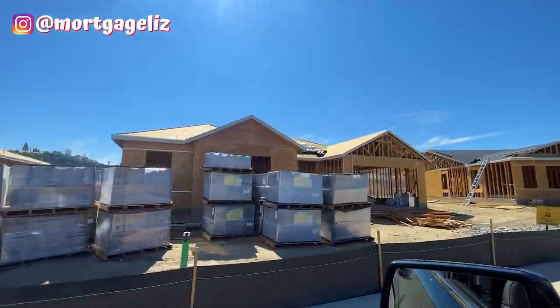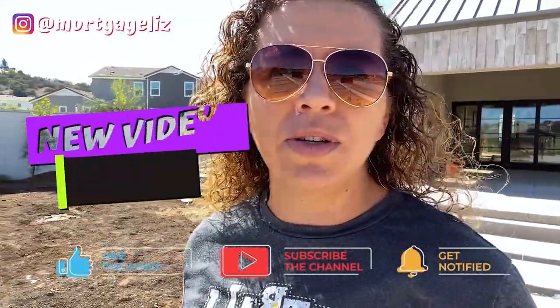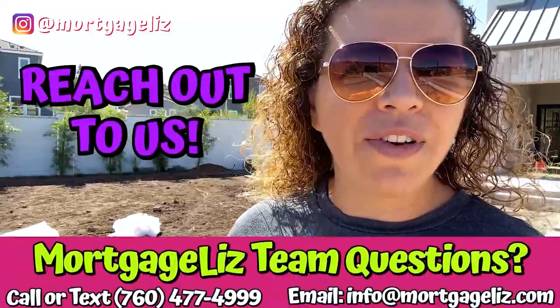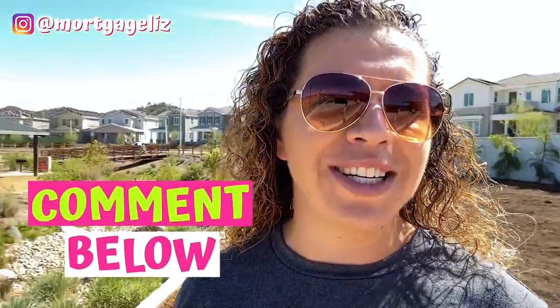Before we get started, make sure you subscribe to my channel because every single week we are going to be checking out new developers, new homes, and new areas here in San Diego. If you have any questions about these developers or about home loans, feel free to comment down below and we will get back to you.